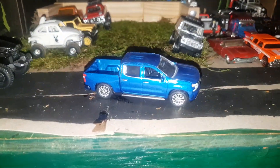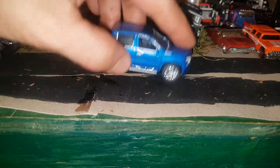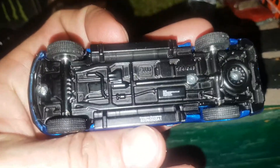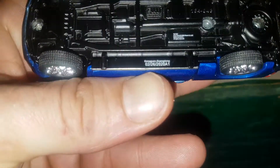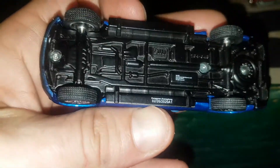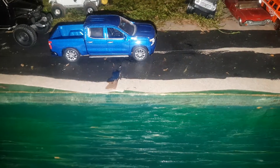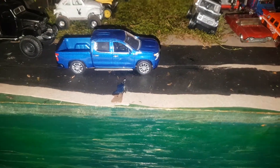Next one I got is a Silverado High Country by Auto World. I'm going to say a 2019 in blue. Also a really nice truck.